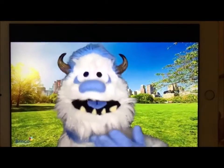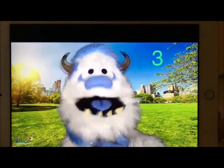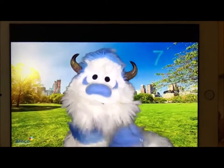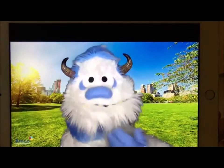Count with me! One, two, three, four, five, six, seven, eight, nine, ten.